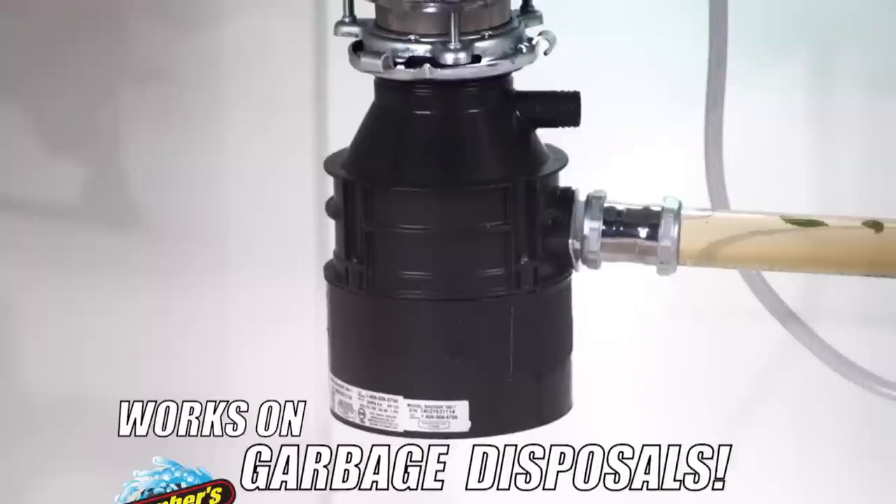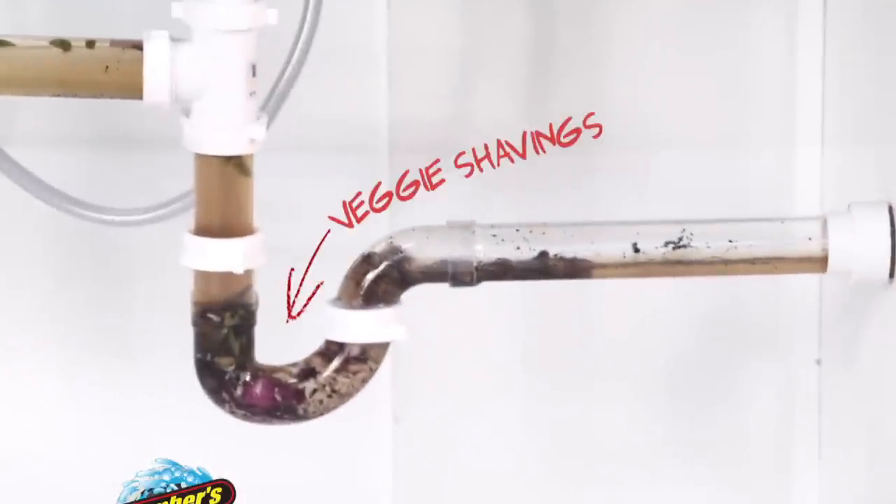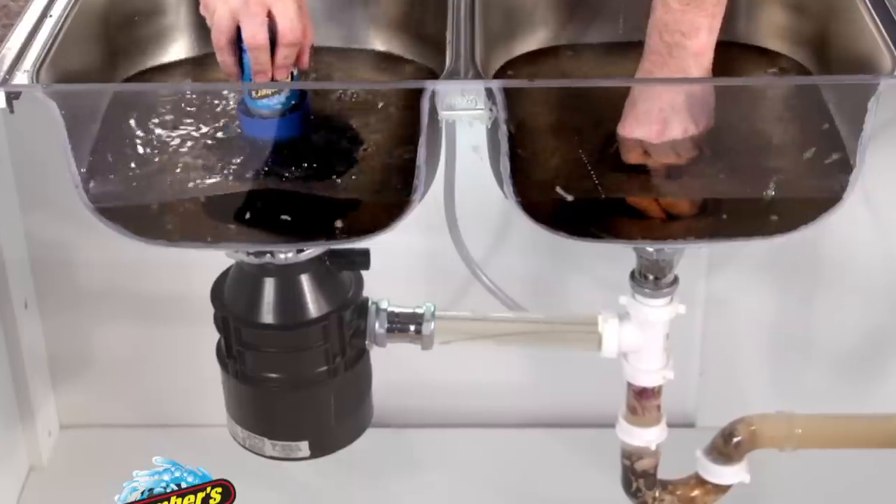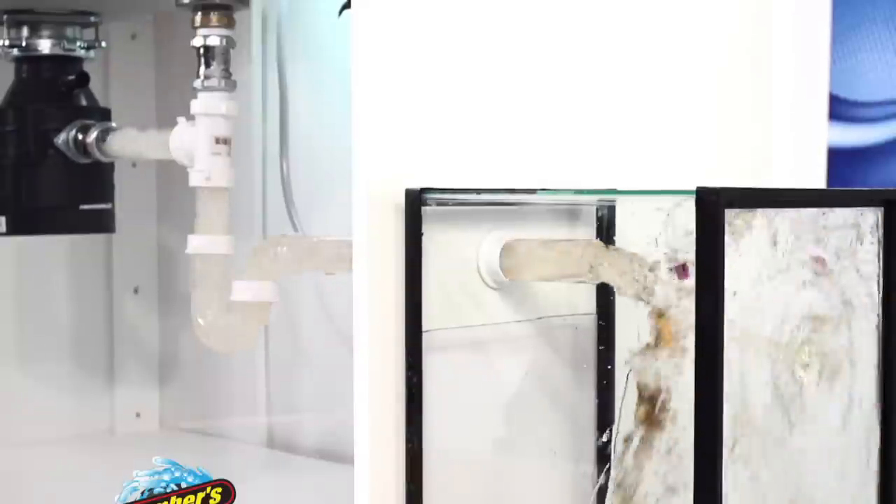It even works right through a garbage disposal. Check this clog out: veggie shavings, rice, grease, and coffee grounds. With Plumber's Hero, you just press and unclog the mess.